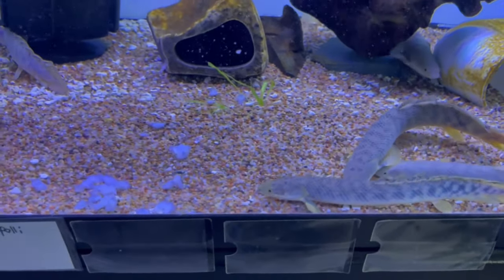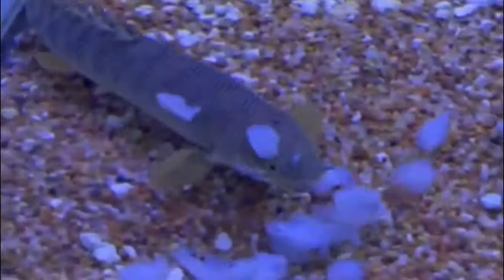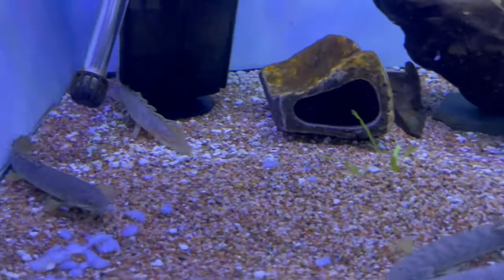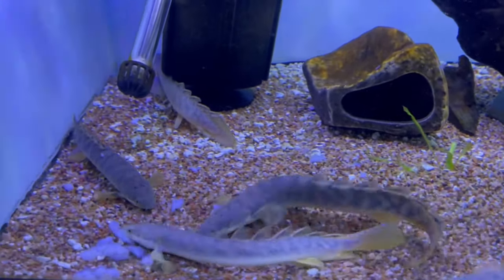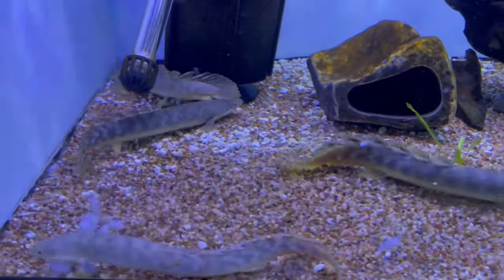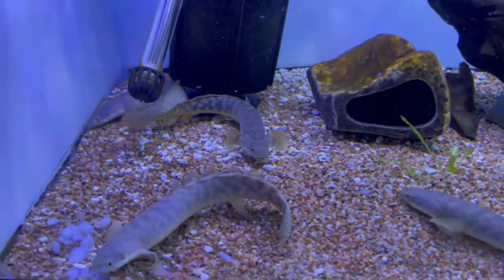These get around 15 inches max. Not very aggressive, but whatever they could fit in their mouth they'll definitely eat, so your smaller fish cannot be housed with these. Anything medium to large is a perfect tank mate.